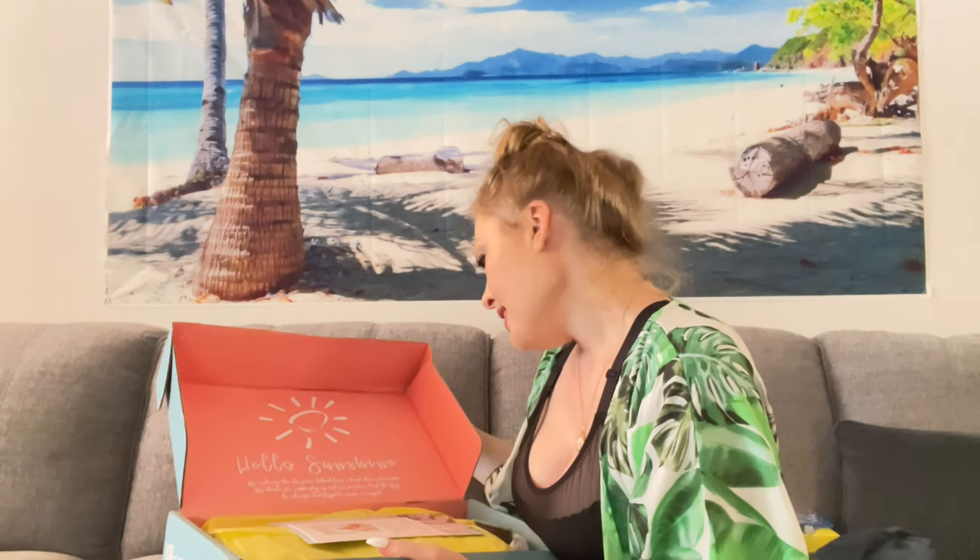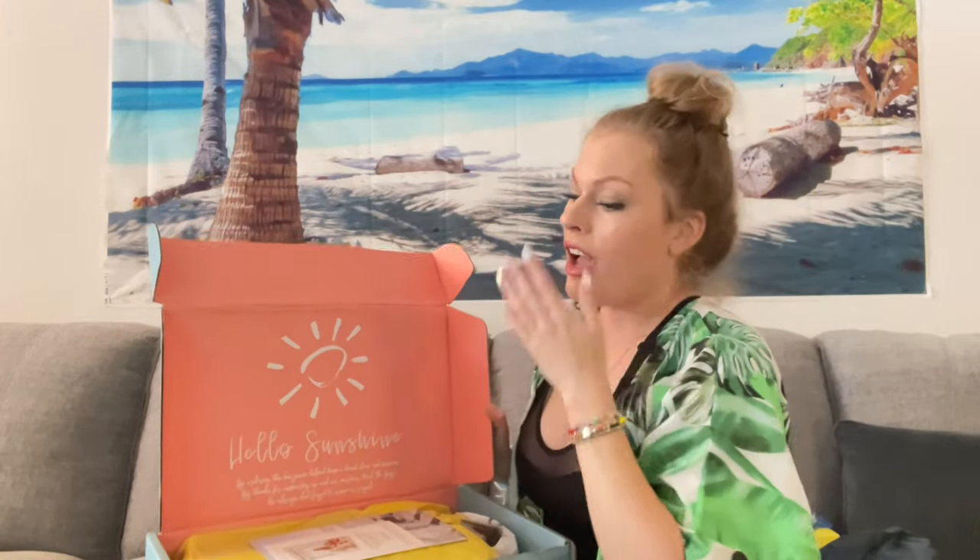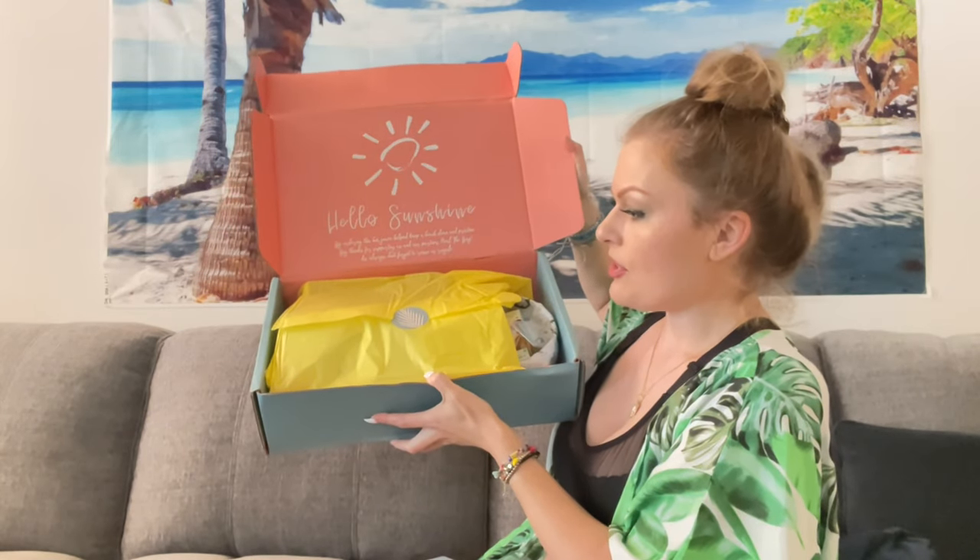Now this is the actual box — this is literally the next day. It says 'Hello sunshine. By ordering this box, you've helped keep the beach clean and pristine. Big thanks for supporting us and our partners — Heal the Bay. Don't forget to reuse or recycle.' That's cute. I paid for this box with my own money. I'm sure I could get a sponsorship, but I don't mind. If I ever get sponsored, I will let you guys know. Just some little informational packets — you open it up and it's sealed super cute, got fun beach colors like the Bahamas.